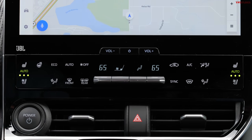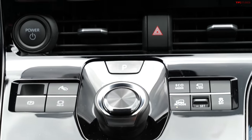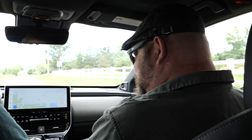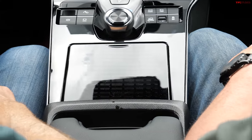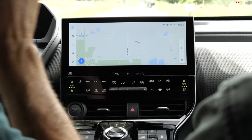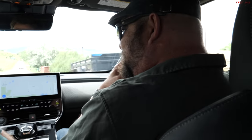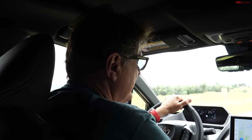You've got HVAC controls right here — no real buttons, just sliders. I do prefer having physical buttons. Notice this button: X-mode — that's a Subaru thing, actually. You can go boulder-bashing with that. The phone doesn't really fit in the wireless charger if your case is big. We do have Apple CarPlay and Android Auto, which is nice. There's also an elephant in the room — you're not eligible for the $7,500 federal tax credit because it's made in Japan. Check your local state incentives though.